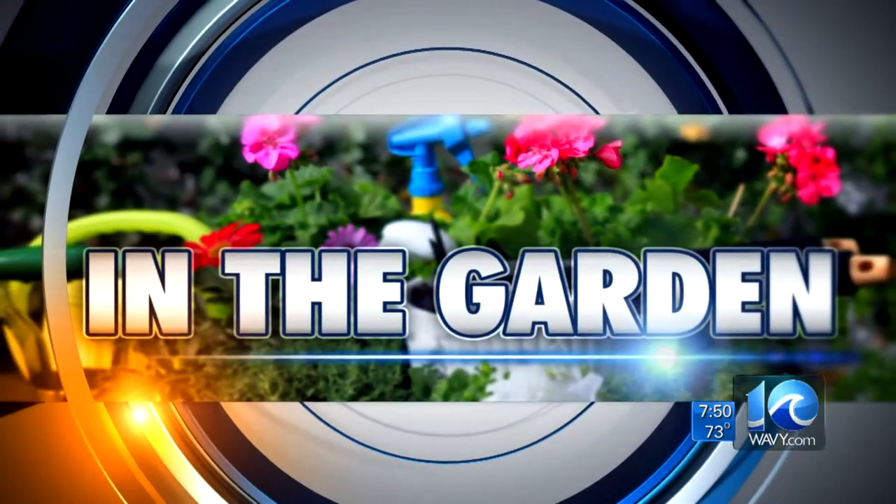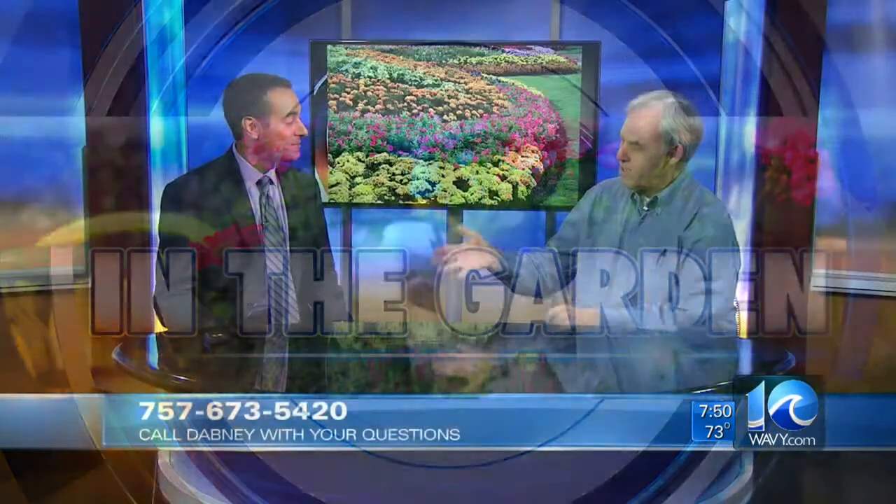We're back in the garden this morning. Dabney Morgan, good morning, thanks for coming in. First off, did you send your mother something? She's actually coming to town today. Yes, so I have the gifts already figured out. I didn't want to miss this weekend with Mother's Day — this is a big day for garden centers in particular, because moms love blooming flowers.